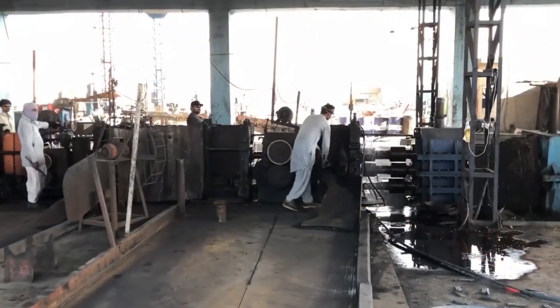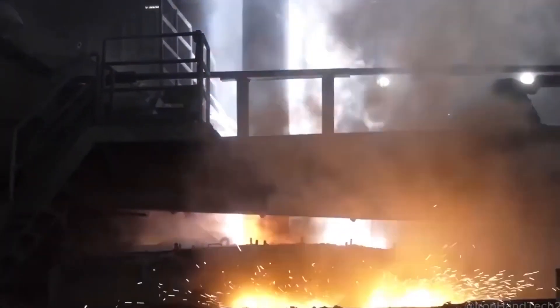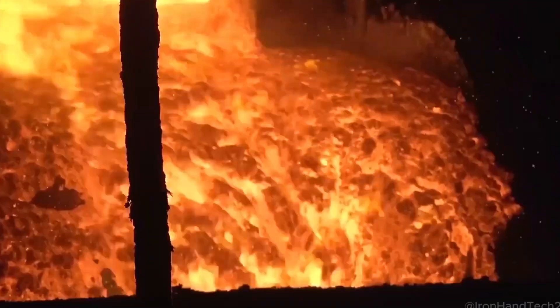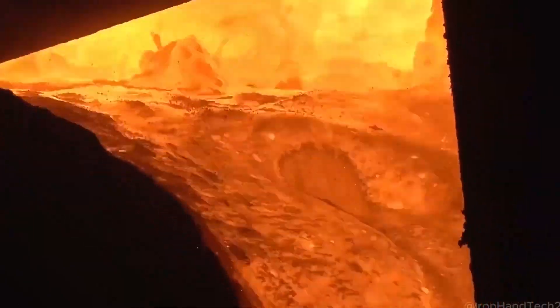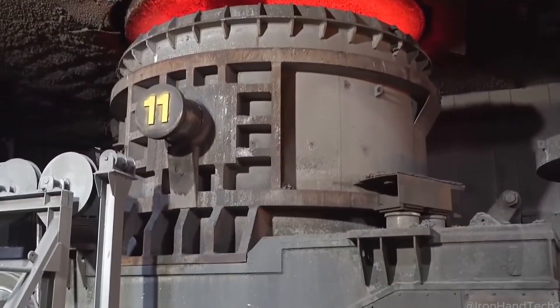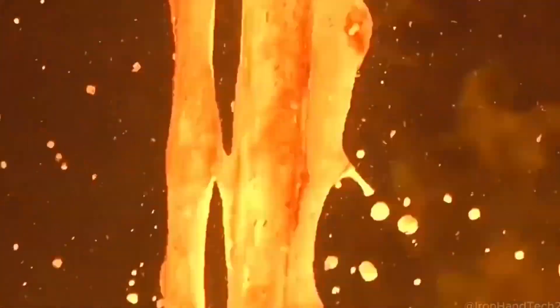Next up, the steel mill. The compressed bales are fed into enormous electric arc furnaces, where temperatures soar past 3,000 degrees Fahrenheit, turning solid scrap into a molten, fiery liquid. But before this steel can be used again, it needs to be purified. Any unwanted elements — rust, coatings, or contaminants — are burned off with oxygen or bonded with special chemicals that skim impurities away as slag.